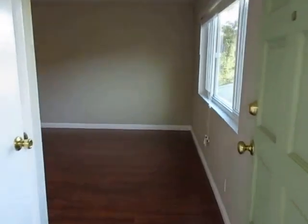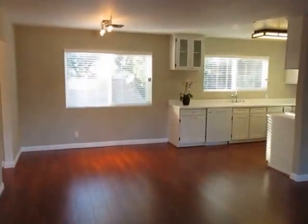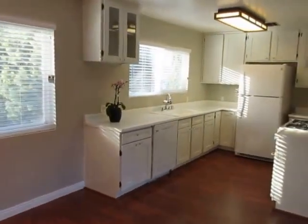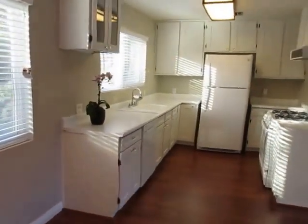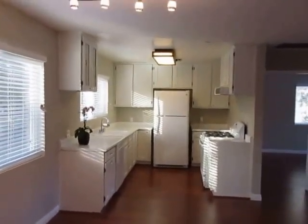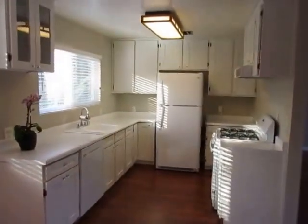This video is for a beautiful and fully updated two-bed, two-bath home in the upscale neighborhood of Woodland Hills, California. It's just a block from Ventura Boulevard, so within one and a half blocks of a Starbucks and a Trader Joe's.